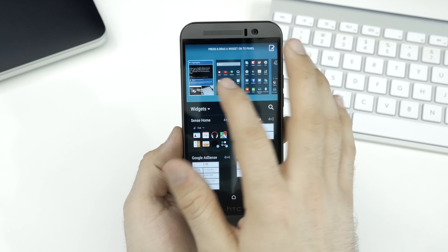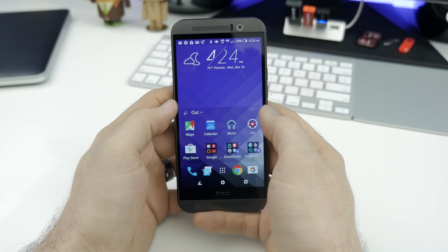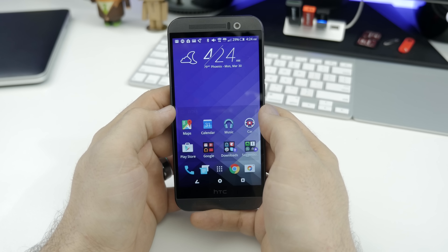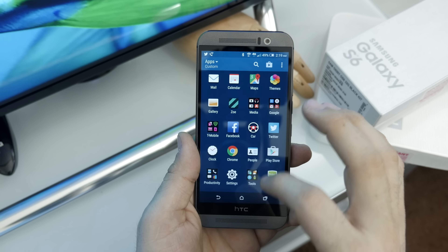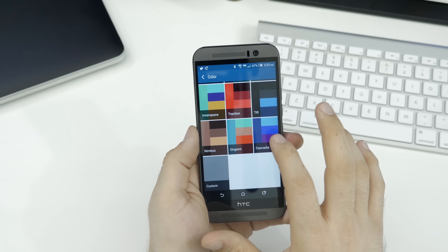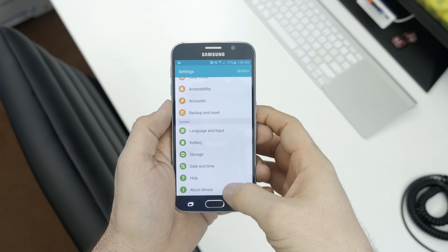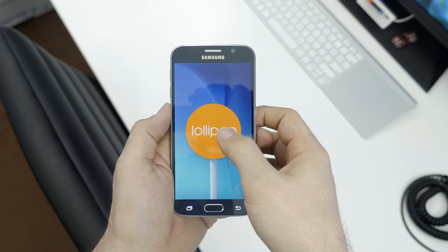If you're not into BlinkFeed, it can easily be disabled within the home screen settings. HTC has implemented a new Sense Home widget for location-based app suggestions. It works by showing you different types of apps depending on your location — for example, if you're at home, the apps shown will be different than if you're at work. The widget will begin to learn your habits and remember the apps that you use at certain places, and it does a pretty good job. Overall, Sense is a smooth Android skin with a lot of personalization options, and the design is clean, friendly, and easily navigated.